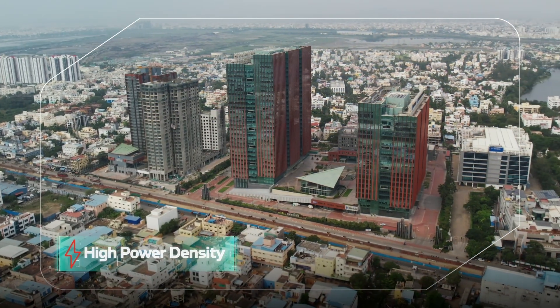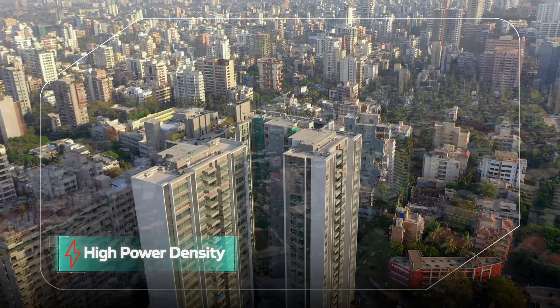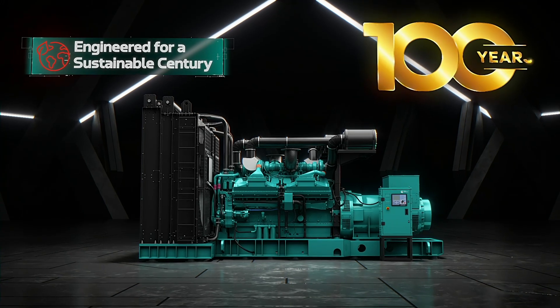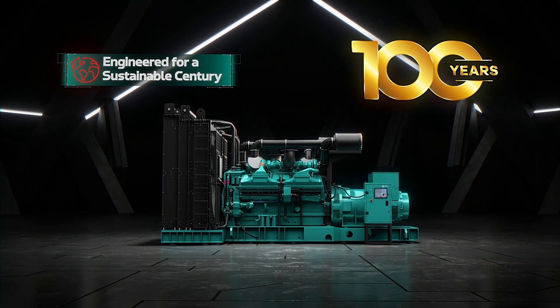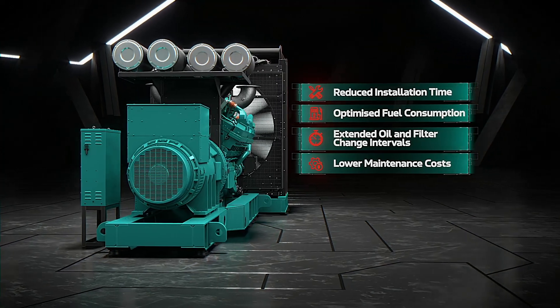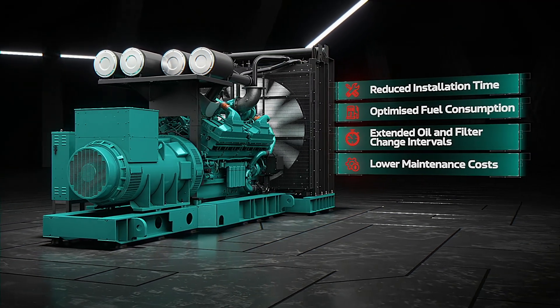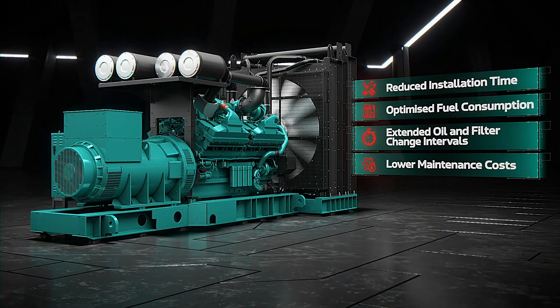With high power density, the QSK60 G29 maximizes output in compact spaces, engineered for the next 100 years, with sustainability and low emissions in mind. The compact QSK60 G29 speeds installation, boosts fuel efficiency and extends service intervals, reducing costs.